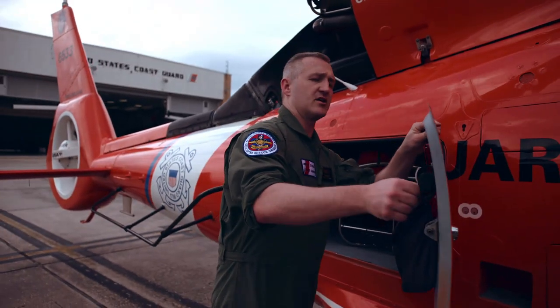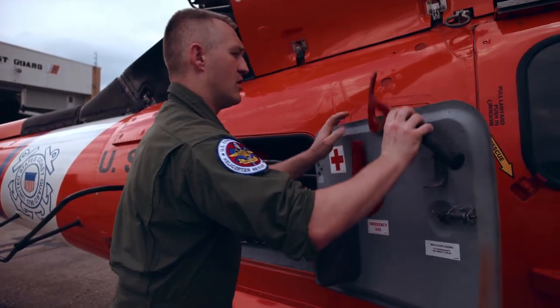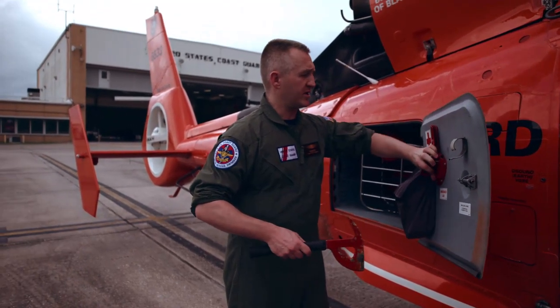This right here is a hand jacks. This is what I used to go through the roof on one of my first rescues. This went through a roof and two roofing frames. By the time I was done, I was pretty tired, but we did save the people that were inside the attic.